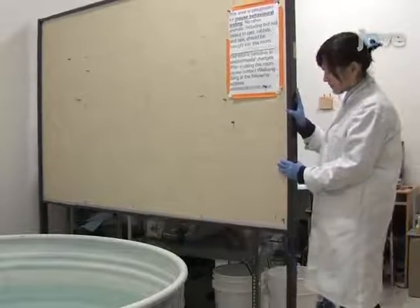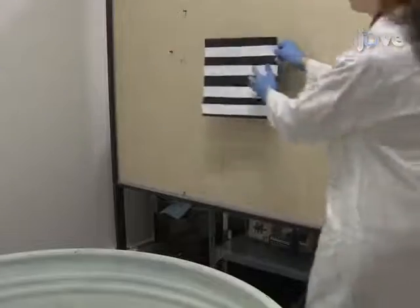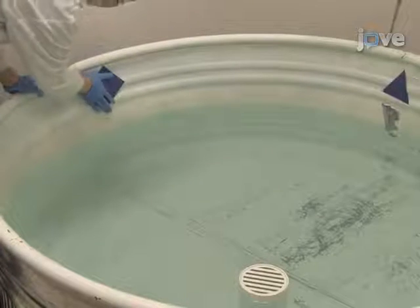Now arrange the room with dividers such that the animals being tested will not see the experimenter during testing. Place high-contrast spatial cues about the room and on the interior of the pool at a location that will be above the water surface.